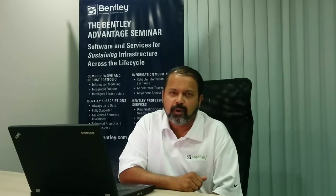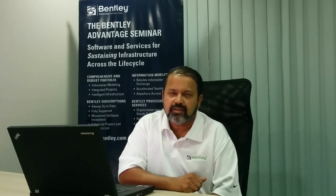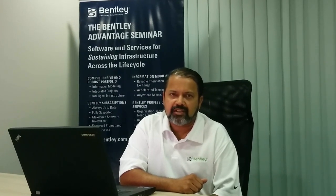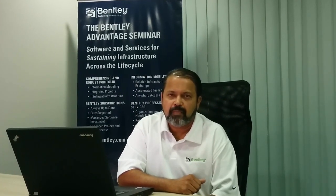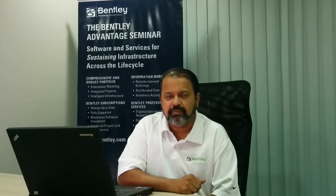Here at Bentley, I am responsible for the development of Bentley's portfolio of bridge products, including Lee Bridge, RM Bridge, and Lars Bridge. I invite you to join me on September 3rd at the Bentley Advantage Seminar, where I will share with you the benefits of Bentley's BIM for bridges. I will also provide an update on what's new in our bridge products, including the addition of limit states design in Lee Bridge.